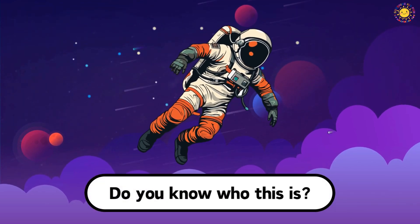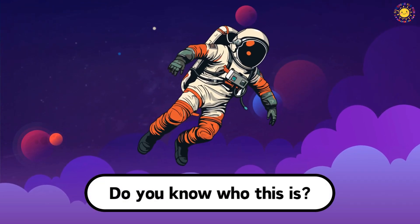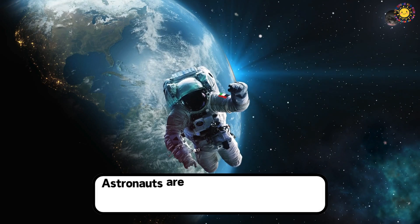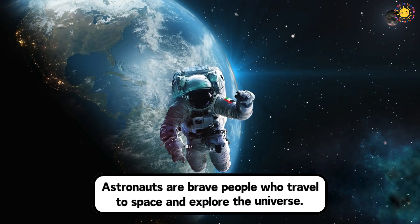Do you know who this is? This is an astronaut. Astronauts are brave people who travel to space and explore the universe.